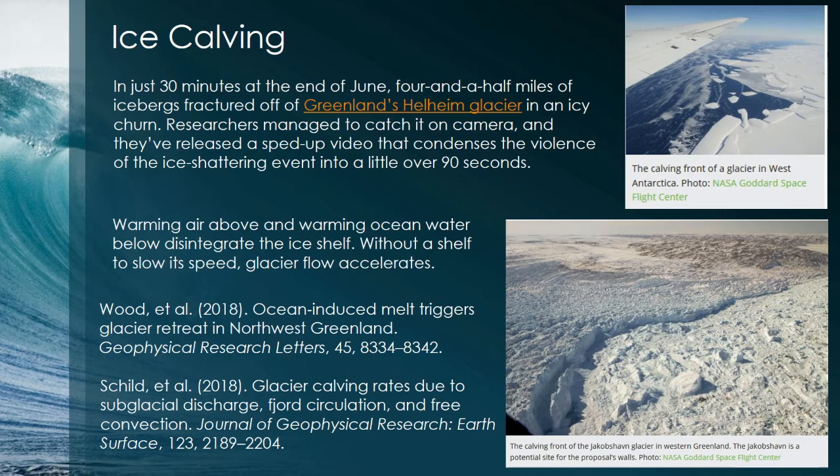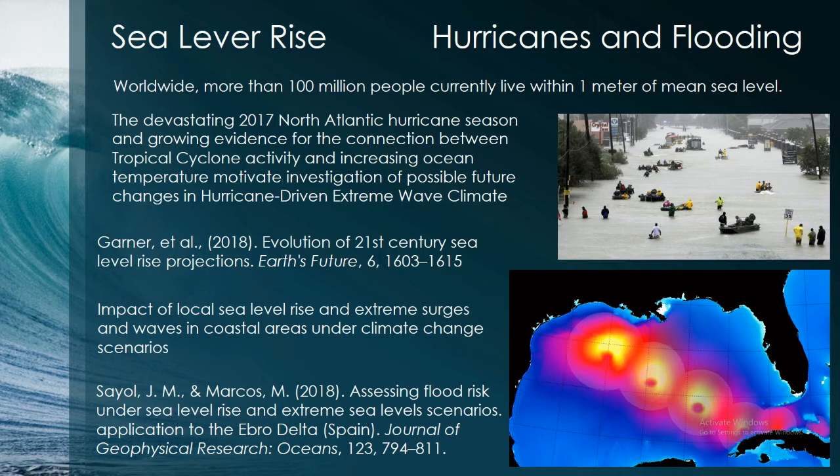There are also many satellite images of other glaciers that have been calving. The icebergs themselves are not directly contributing to sea level rise because they're already in the ocean, but they're acting as a barrier stopping land-based glaciers from getting into the ocean. Once they're gone, land glaciers move much more rapidly, and that does contribute to sea level rise. There's a whole series of papers related to sea level rise, hurricanes, and flooding with modeling looking at the impacts.